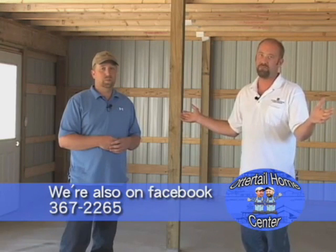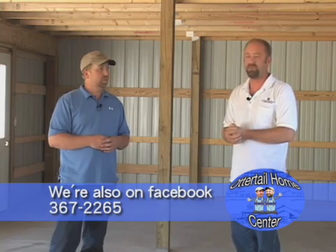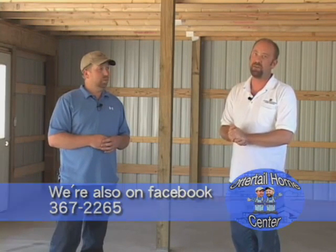Hey folks, if you're looking for a nice post frame building or stud frame building, come see us at Otter Tail Home Center. We'll help you figure out whatever your needs may be — whether it's boat storage, living area, shop, office, residential, commercial. We can help you out with even red iron buildings, the big steel buildings. We're set up to do them, so let us know if we can help you. I'm Dewey. And I'm Eric. And we just love selling boards.